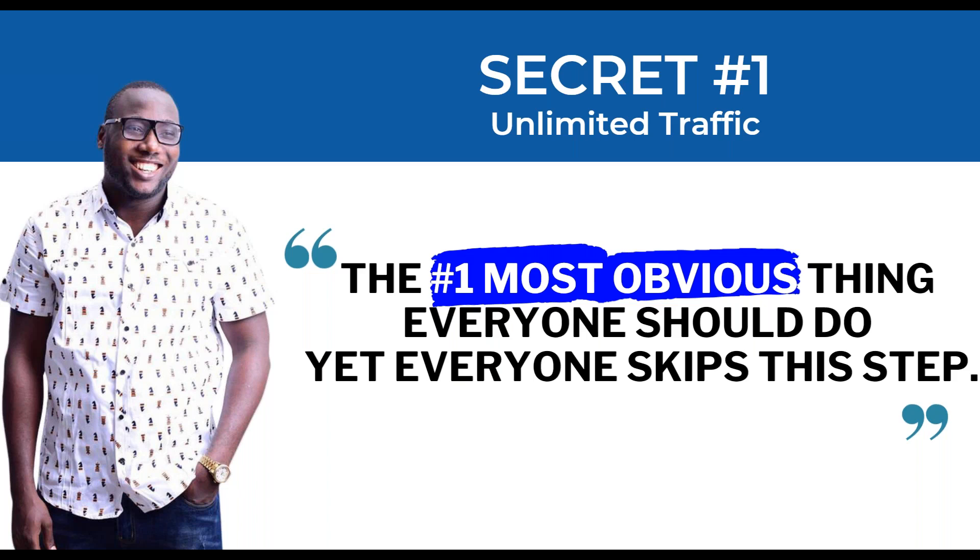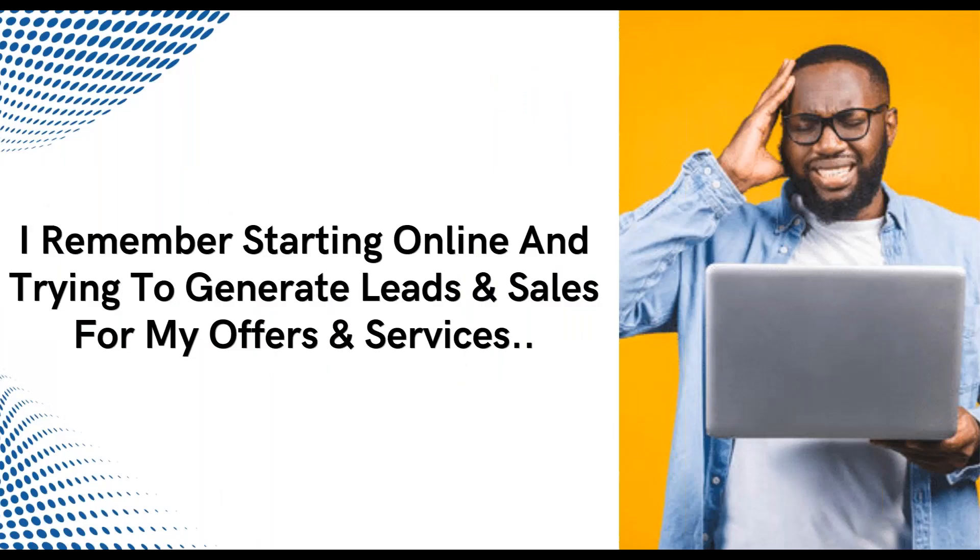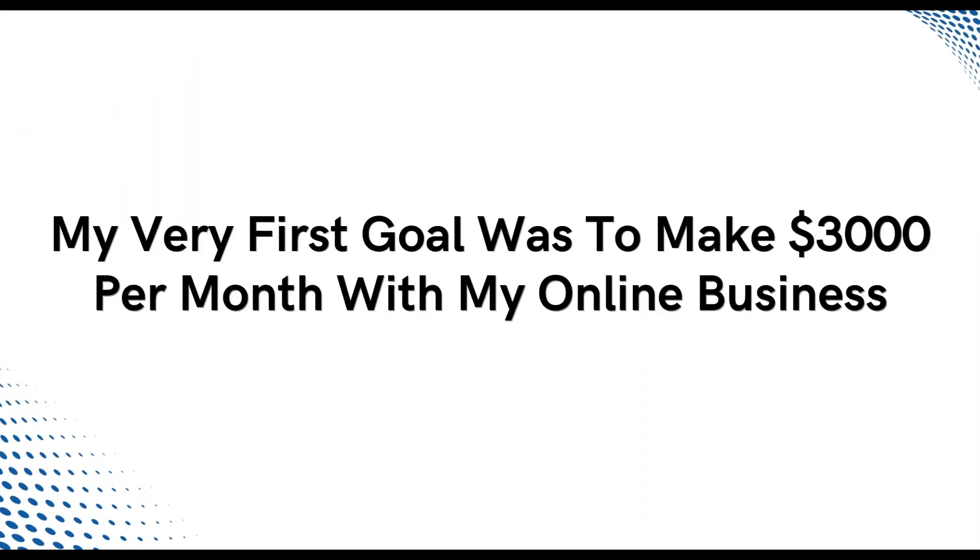I'm going to share everything in story format, because that's the best way you retain information — through stories. I'll share true stories; pay close attention to the mistakes I made and the successes I've had so you can avoid the mistakes and duplicate the success. I remember starting online and trying to generate leads and sales for my offers and services. My very first goal was to make three thousand dollars per month.